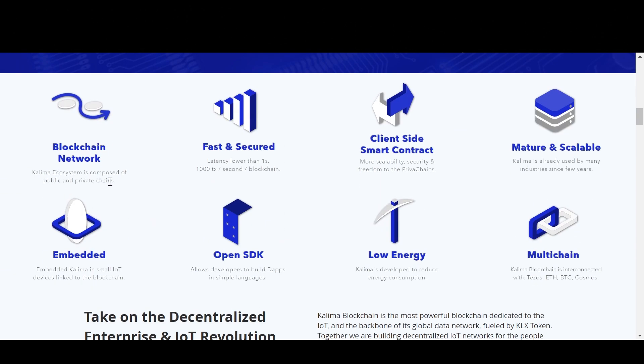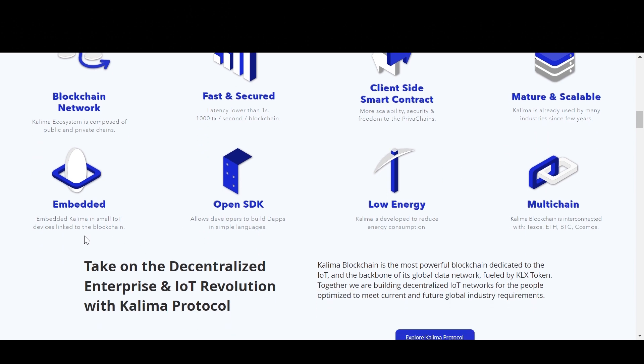The blockchain network section states that Kalima's ecosystem is composed of public and private chains — fast and secured, with latency lower than one second and 1,000 transactions per second per blockchain. It features client-side smart contracts for more scalability, security, and freedom for private chains. Kalima is already used by many industries, with embedded Kalima on small IoT devices linked to the blockchain. It also offers an open SDK allowing developers to build dApps in simple languages, is developed for low energy consumption, and is multichain — interconnected with Tezos, Ethereum, Bitcoin, and Cosmos.